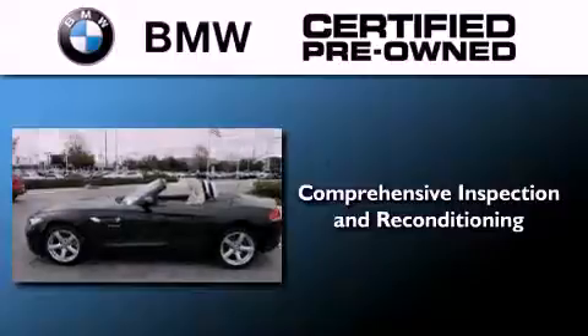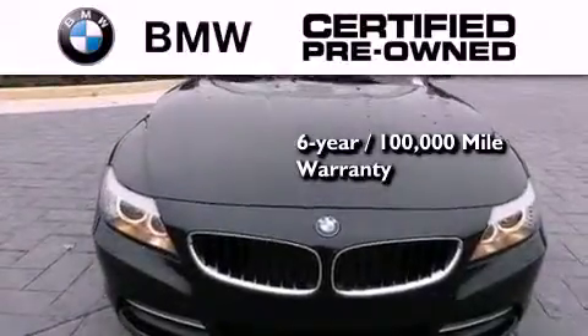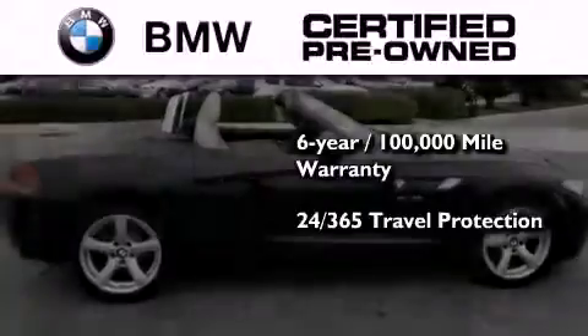The BMW inspection process covers everything from safety to performance and general wear. Plus, this BMW is backed by a six-year, 100,000 mile limited warranty, and it comes with travel protection 24 hours a day, 365 days a year, even if you're not the one driving.